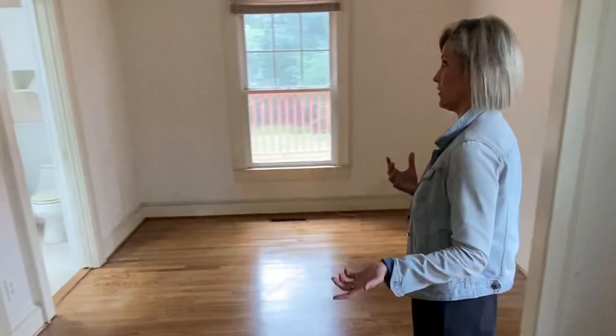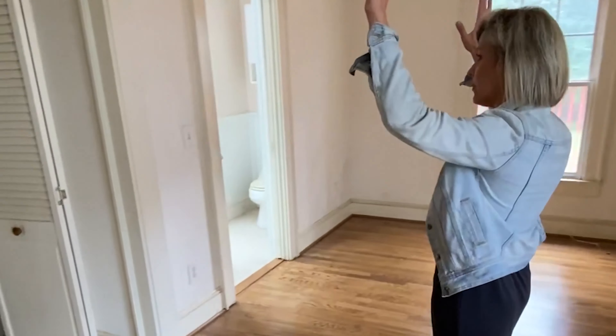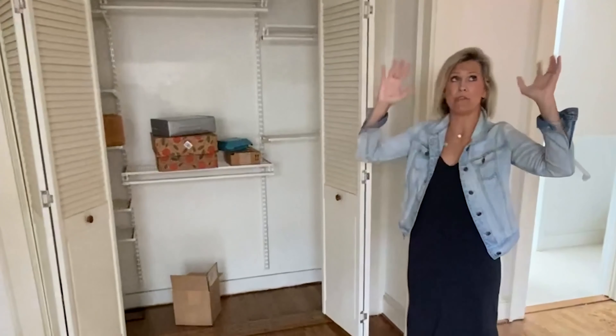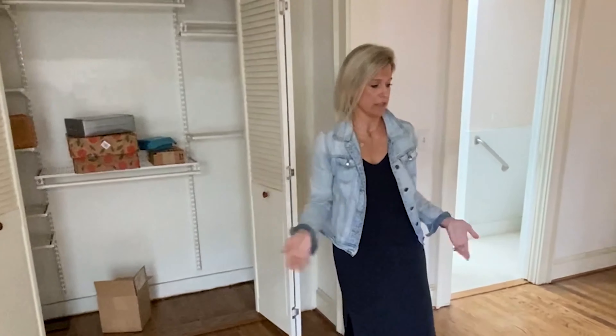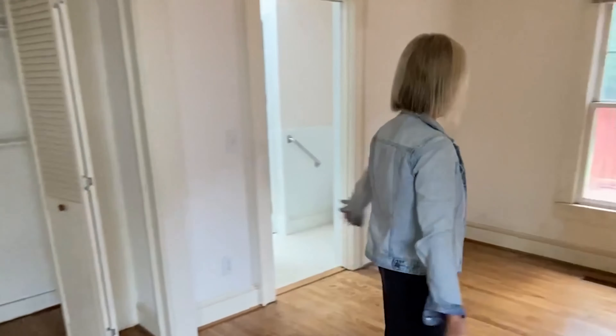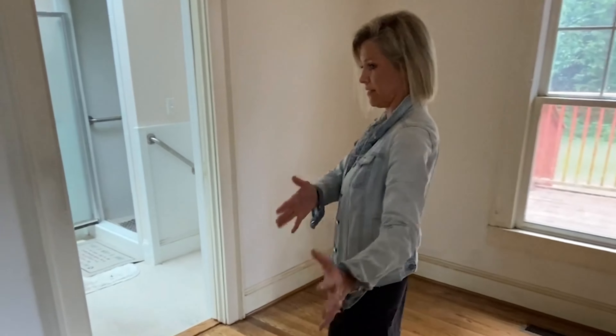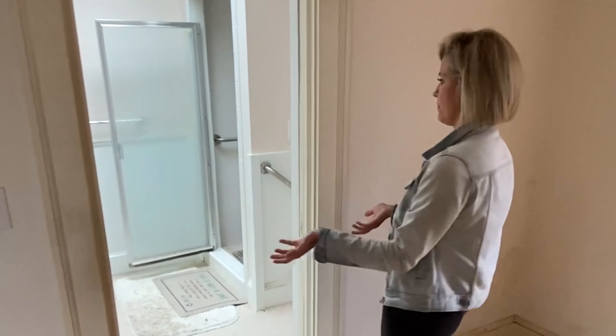Then on through here is the master. We can tell in a few different ways that this house was remodeled and added onto over the years — the ceiling textures vary throughout the house. In certain parts it's a textured ceiling; in this room and a few others it's smooth, so we think this was definitely added on at some point. I think this was his master sitting room, and then his master bed maybe was in this spot, and then this is the master bath in here.